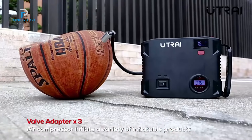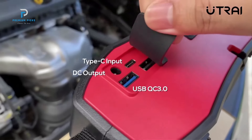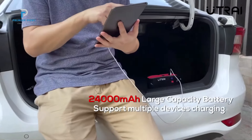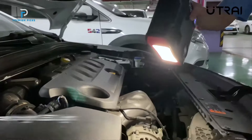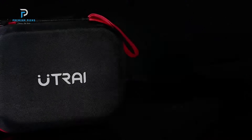In addition to its jump-starting capabilities, the Utrei JS5 also features a 150 PSI air compressor, providing fast and efficient tire inflation. With an airflow rate of 45 L/min, it can fully inflate a car tire from 0 to 36 PSI in just 4 minutes, or quickly top off a tire from 25 to 36 PSI in 1 minute for daily maintenance.